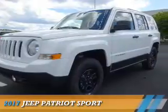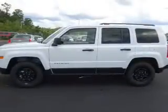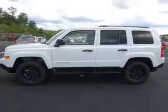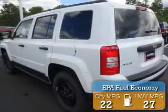Presenting the 2017 Jeep Patriot. It's powered by a 2.4 liter 4 cylinder engine. Great fuel efficiency saves you money by requiring fewer trips to the gas station.